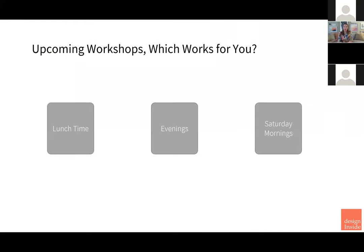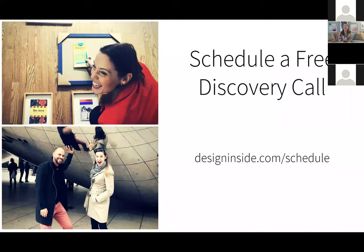We have an upcoming workshop — this is our first one. We don't know if lunchtime works better for people, or weeknight evenings, or Saturday mornings. So if you have an opinion, send it my way. You could also schedule a free discovery call at designinside.com/schedule. Pick a slot to have a discussion with us about your project — we can give you some tips, set up a consultation, and walk you through the process and the budget.